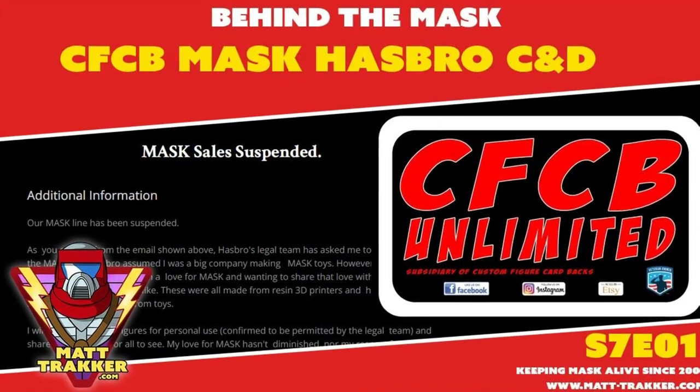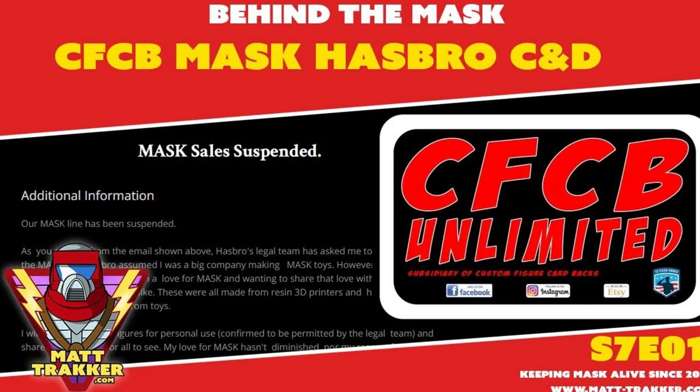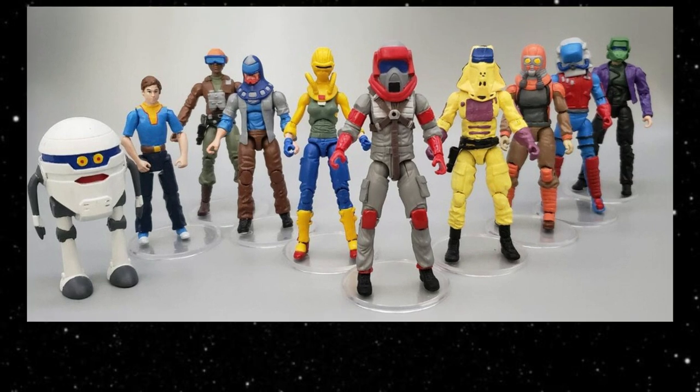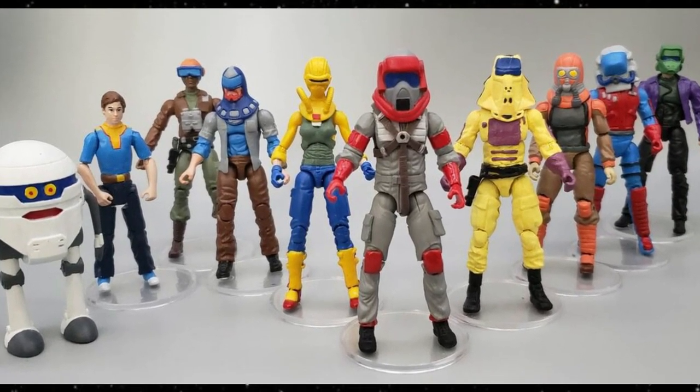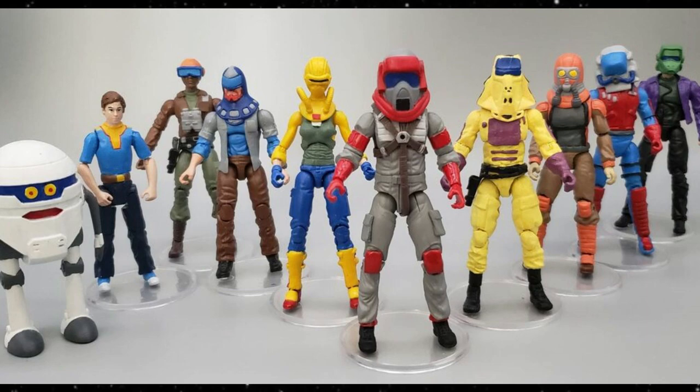A couple of weeks ago there was a little bump in the road for CFCB Unlimited, and we're going to talk about this situation. I first heard about this from MattTracker.com on YouTube, so I'm using some of that information along with other sources. We're going to discuss this issue, but more than that, I want to see MASKS return — I have some ideas.